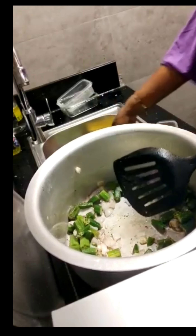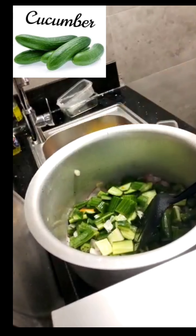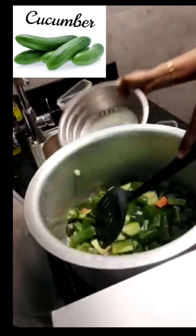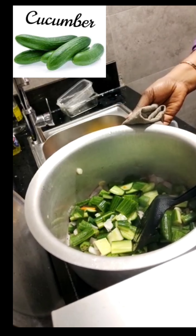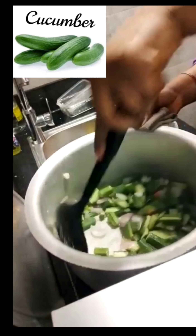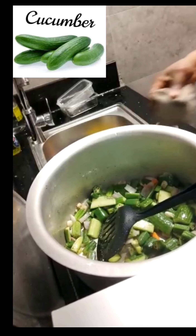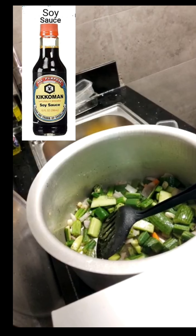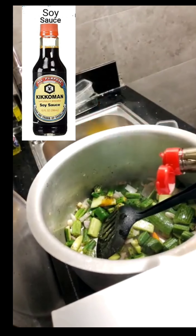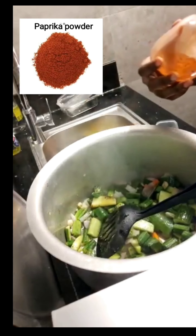I'm getting the mixed aroma of the garlic, onion, and black pepper — it smells so great. Now I'm putting in the cucumber. As you can see, the ladyfinger is still green and not slimy — that's why I was frying it first. I'm putting in the cucumber now, and when it's half cooked I will add the other vegetables. Thanks for watching — I'm so happy you tuned in.